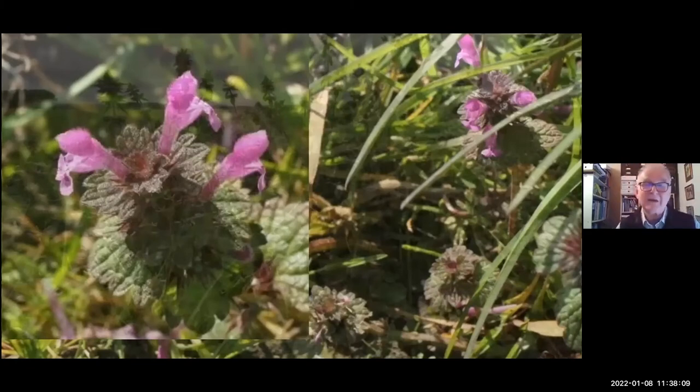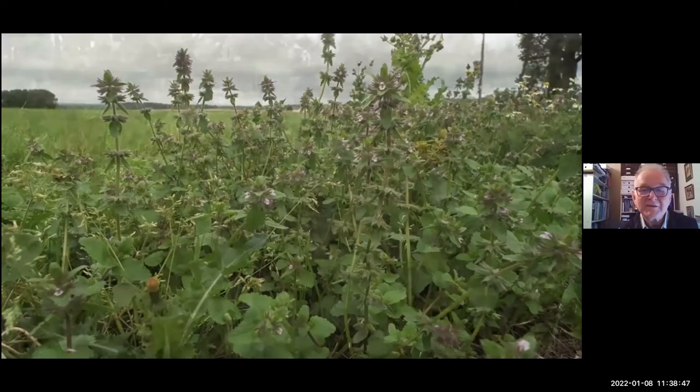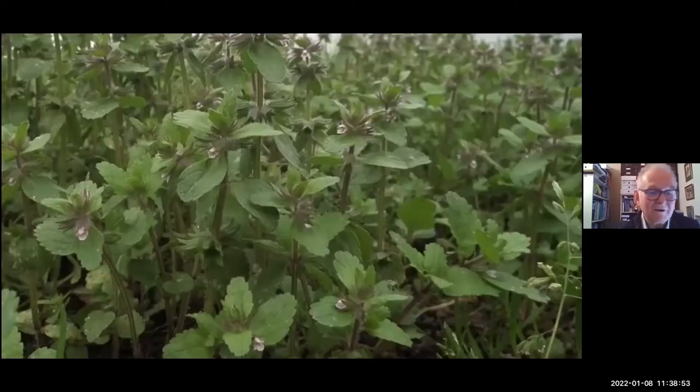Another member of the same family we get locally is Stachys arvensis — yet another archaeophyte. It's a tiny thing, much smaller than the hedge woundwort and marsh woundwort hybrid that we're more familiar with. It likes the sandier areas of our soil. When we did the walk in September this year, there were some tiny plants of this growing in some front gardens in Orton on land that had been farmland up until the 1970s. It's got the typical square stems of that family, opposite leaves, and little hooded lipped flowers.